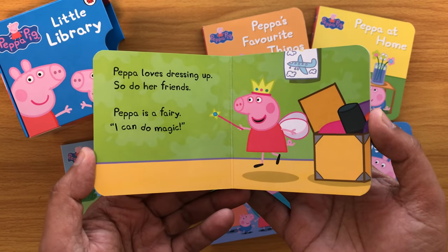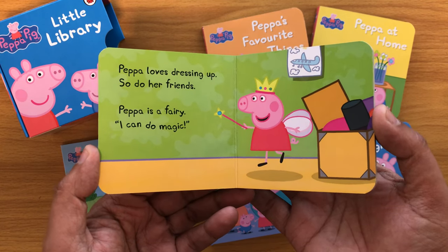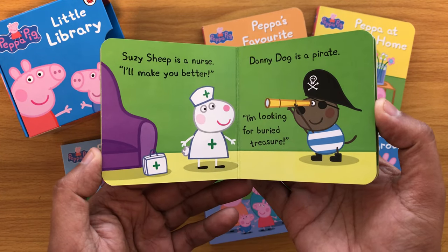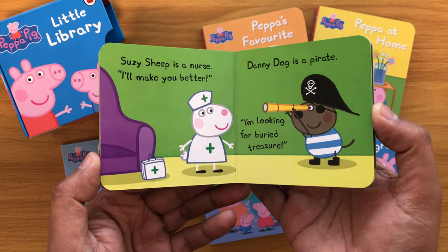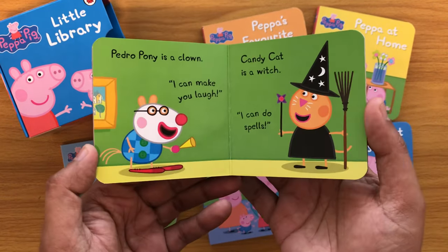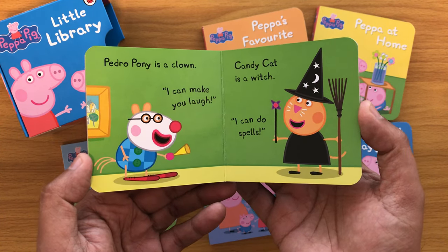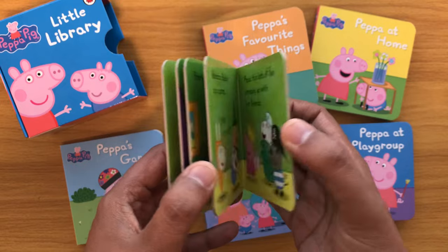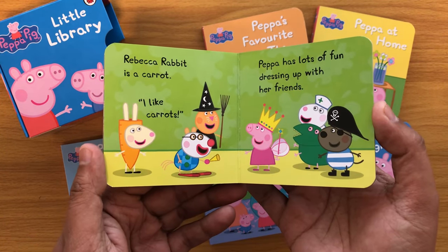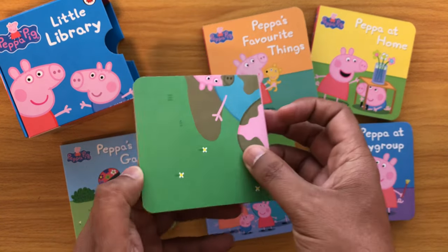Peppa loves dressing up. So do her friends. Peppa is a fairy — I can do magic. Susie Sheep is a nurse — I'll make you better. Danny Dog is a pirate — I'm looking for buried treasure. Pedro Pony is a clown — I can make you laugh. Candy Cat is a witch — I can do spells. Rebecca Rabbit is a carrot — I like carrots. Peppa has lots of fun dressing up with her friends. The end.